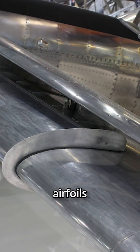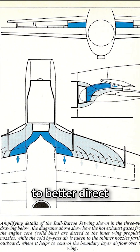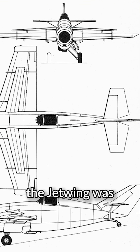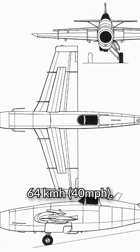Small secondary airfoils mounted over the primary wings, called augmenters, were intended to better direct the exhaust gases over the wings. With this arrangement, the Jetwing was found to be perfectly controllable at speeds as slow as 64 kilometers per hour.